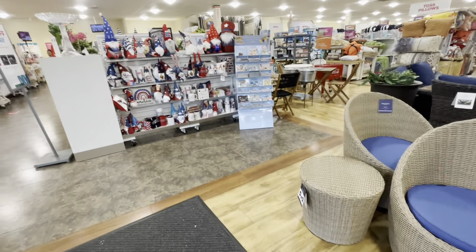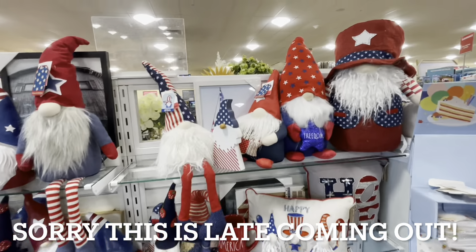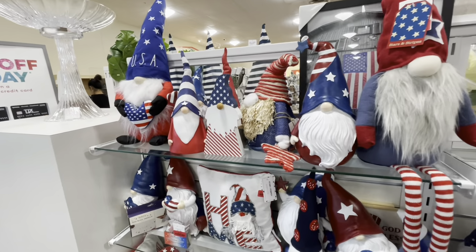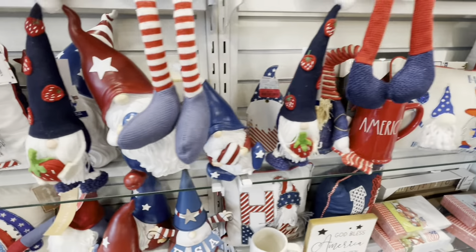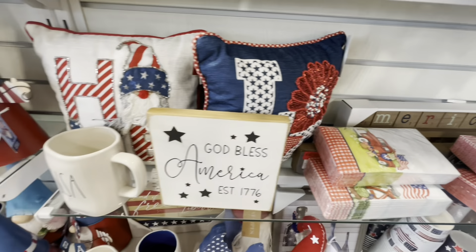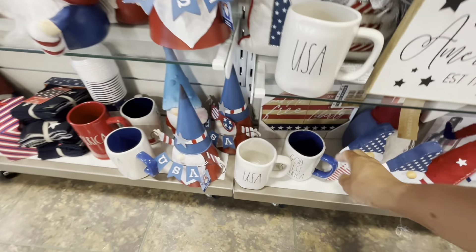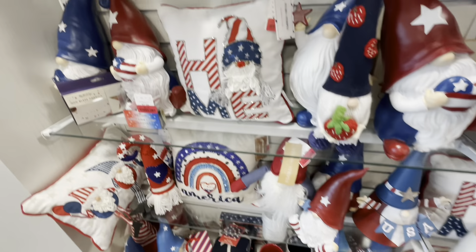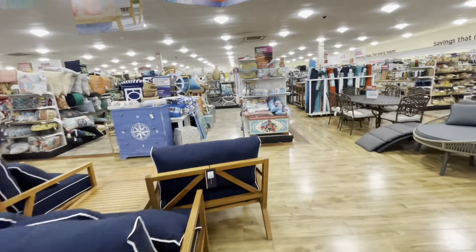Hey guys, welcome to the channel! We are in Home Goods and we're going to start off with this section right here. They have a lot of 4th of July items — a lot of gnomes, different items. Really cute, look at the one with the strawberry hat, the mug that says America. They have a lot of napkins, and it looks like they have some Rae Dunn items — USA, God Bless America. A lot of the different little pieces are marked down to six dollars.